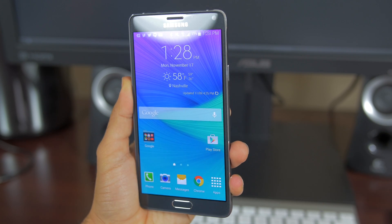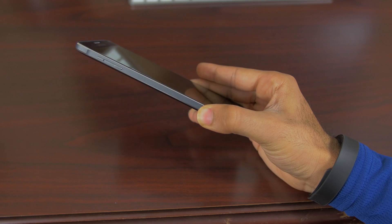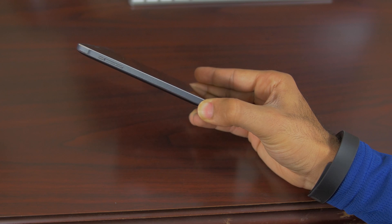The metal trim adds a lot of significance to the Note 4 in many aspects. The only trouble I found is it's rather sharp — sharper than the iPhone 5s.